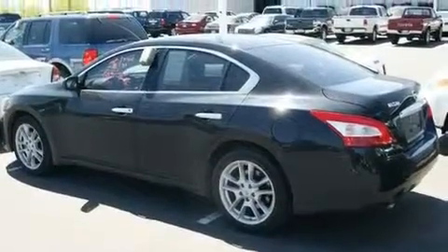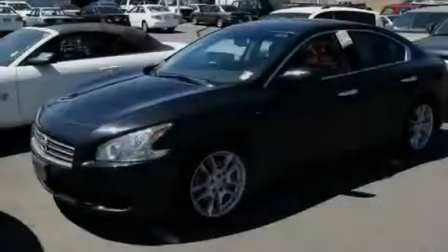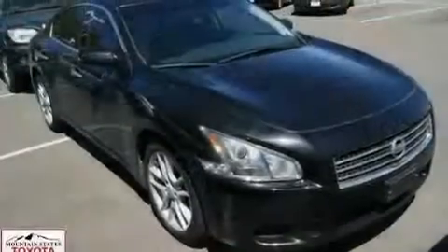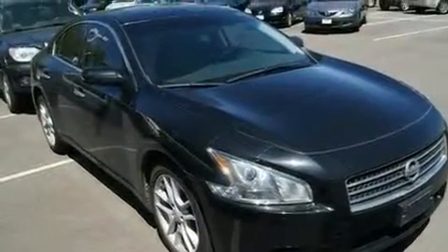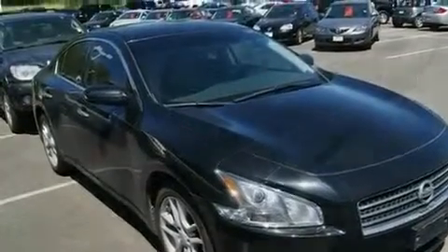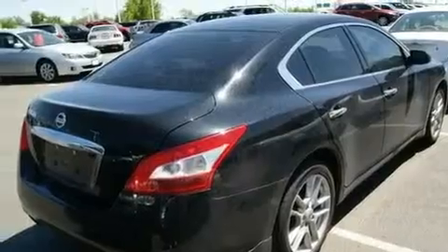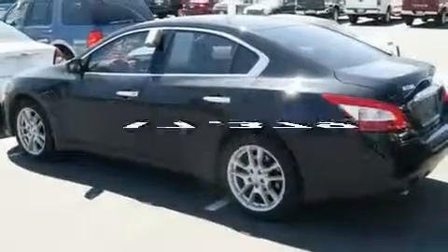Its top features include a power moonroof, dual power seats, cruise control, a CD player, a passenger side vanity mirror, a security system, a traction control system, an anti-lock braking system, air conditioning with automatic climate control, and this vehicle has fewer than 18,000 miles on the odometer.